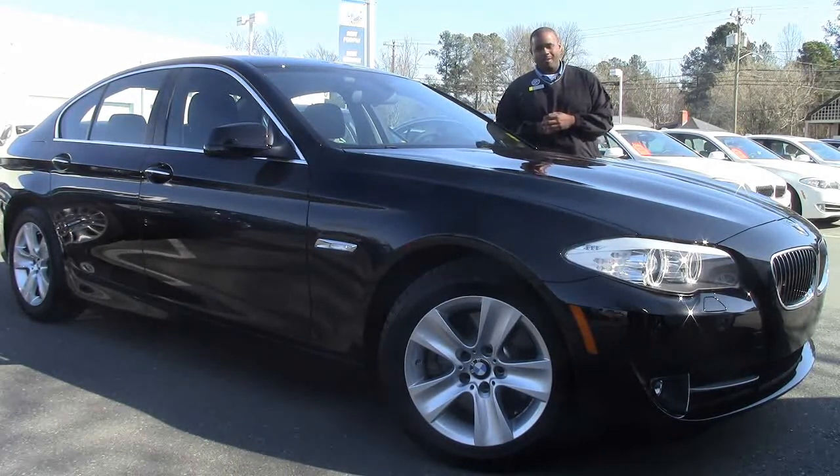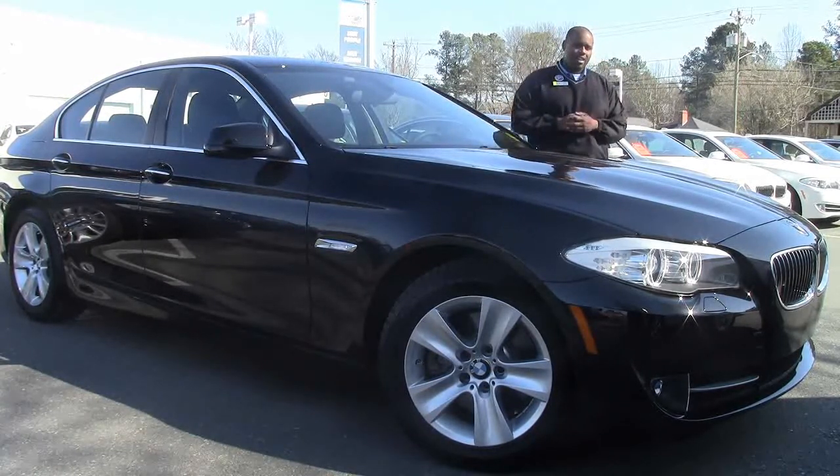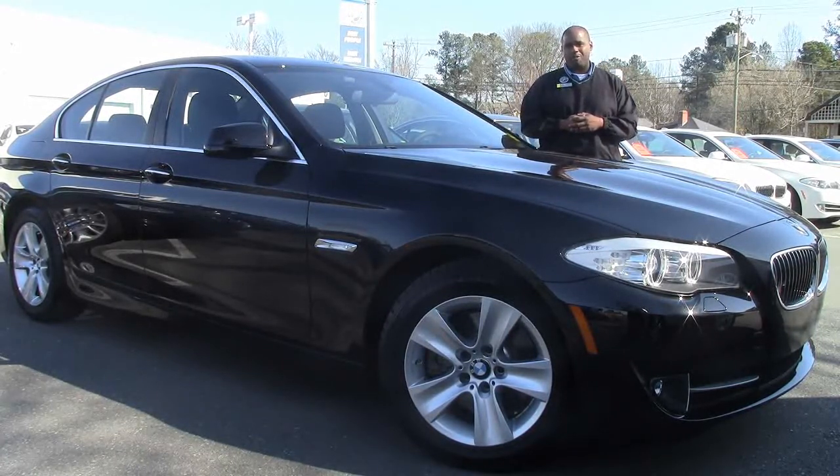This is a black sapphire metallic with a black leather interior. 17-inch all-season run-flat tires, so you don't have a spare but you'll still be safe on the road.